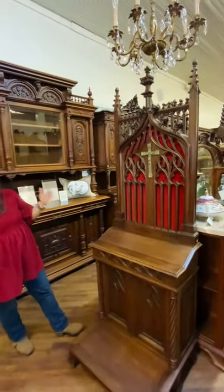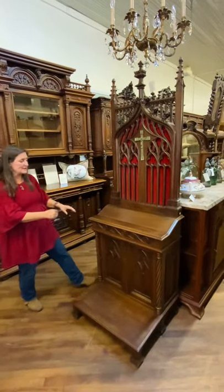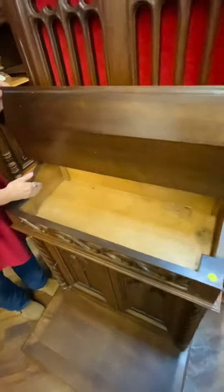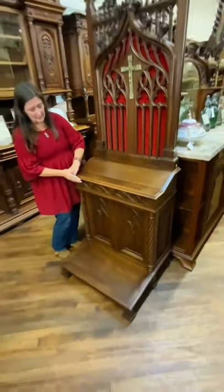Another really unusual feature of this piece is the Bible area here. You can open it up and there's lots of room for hymnals, Bibles, papers, or whatever you would like to store in here.